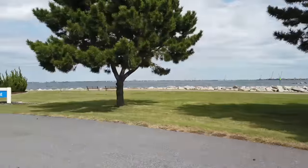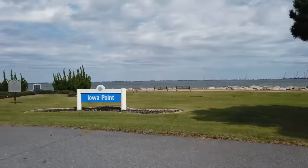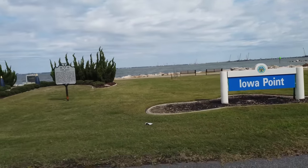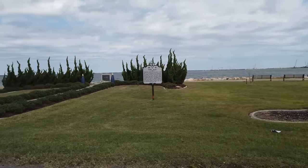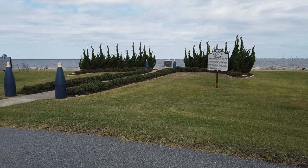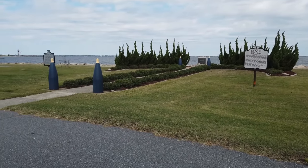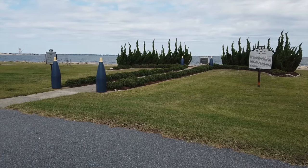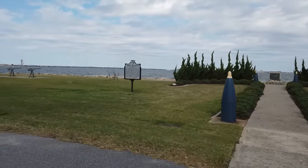We will now touch on some very important memorials here on base. First is the Iowa Point Memorial. In 1989, the USS Iowa's gun turret exploded, killing 47 sailors. The Navy planted 47 shrubs in the shape of an anchor to honor the sailors who lost their lives. The ammunition you see is the same size as the ammunition that exploded, and is painted blue and gold to signify that it was a training accident.